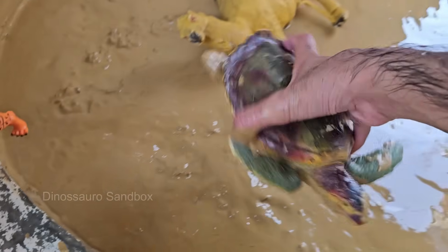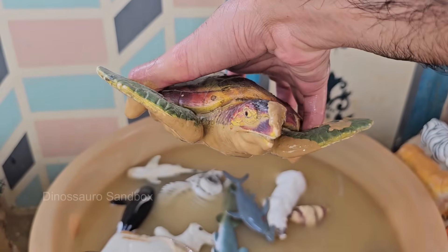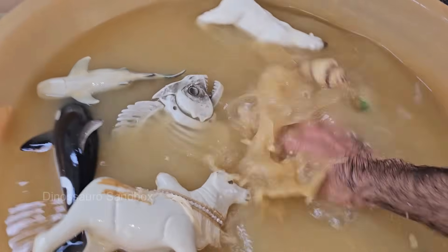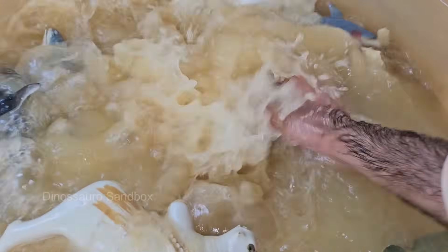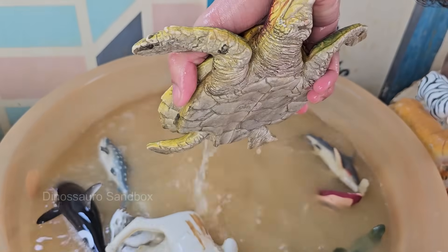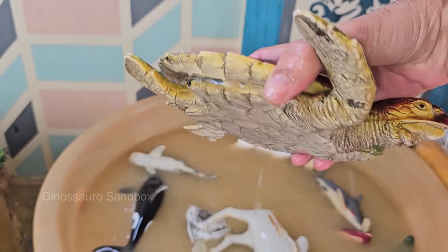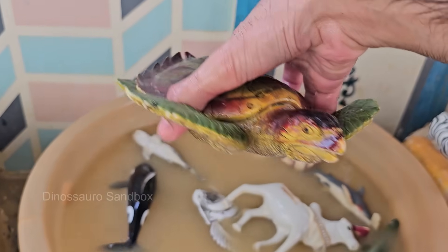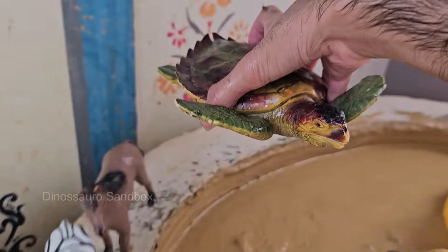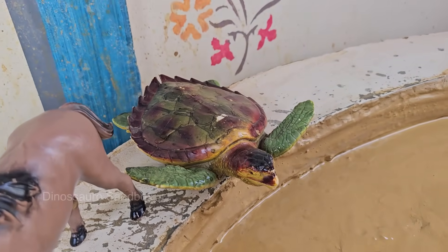Turtles generally live in or near water and have webbed feet or flippers, while tortoises live on land and have sturdy elephant-like legs. Turtles are ectothermic (cold-blooded), so they depend on the environment to regulate their body temperature. Turtles don't have teeth; instead, they have strong, beak-like mouths to bite, tear, or grind food.